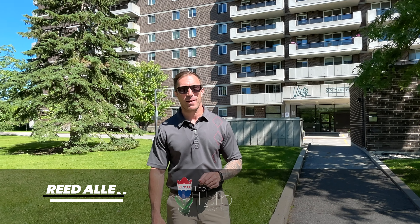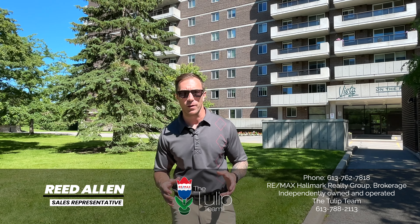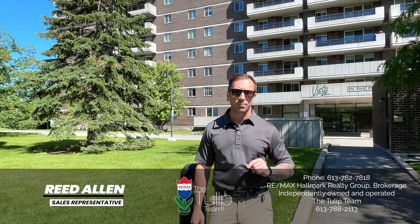Reed Allen here with the Tulip team at Remax Hallmark Realty. I'm out in Playfair Park today. This is a small little pocket nestled within the Alta Vista community. It's gorgeous, it's quiet, serene — really nice spot.